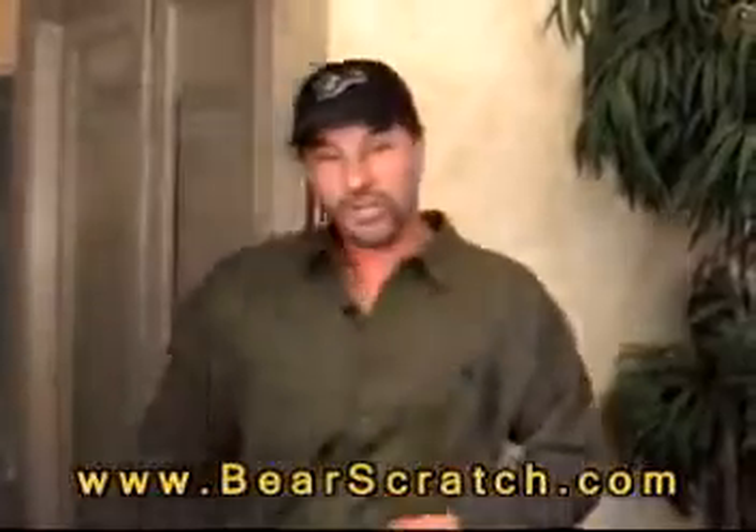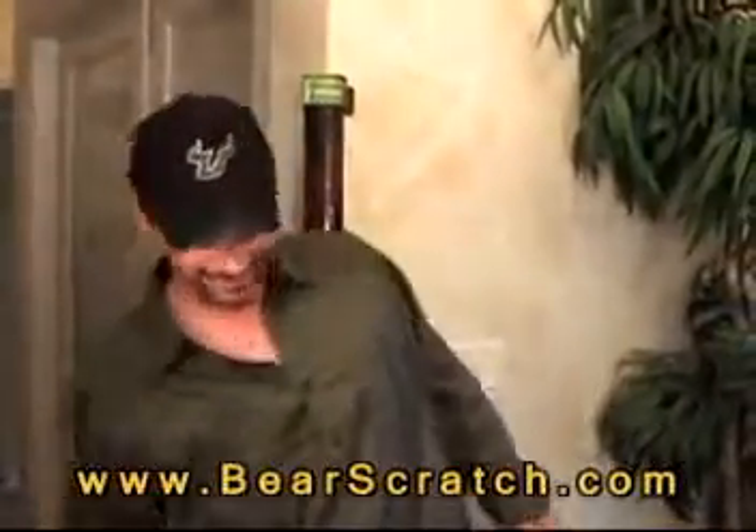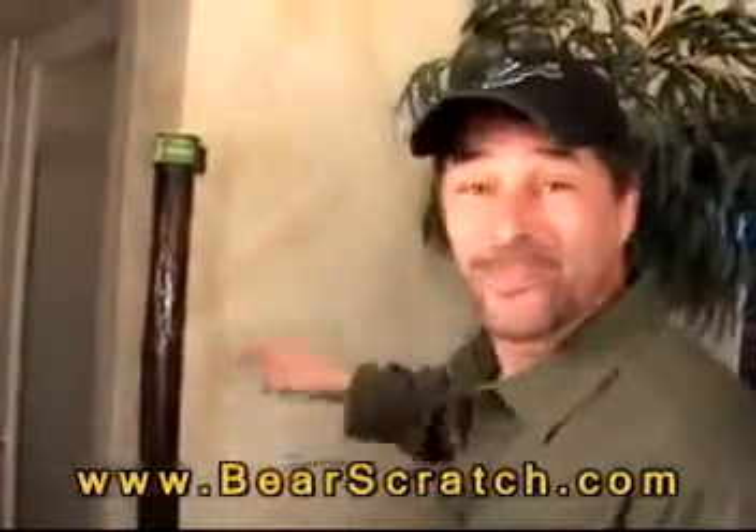Oh man, this thing feels good. This thing's strong. Oh God. Now that's a bear scratch. That is a bear scratch.